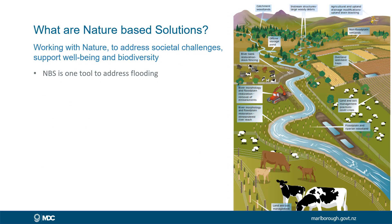What are nature-based solutions for natural flood management? The idea is that we're going to work with nature and help address some societal challenges and support well-being and biodiversity, whilst reducing flooding risk. Nature-based solutions is just one tool that is used to address flooding.